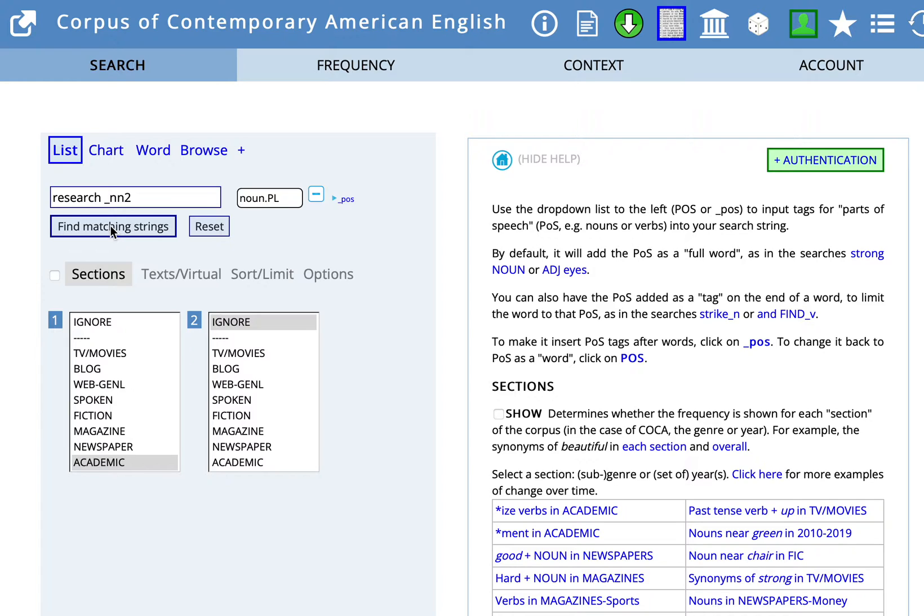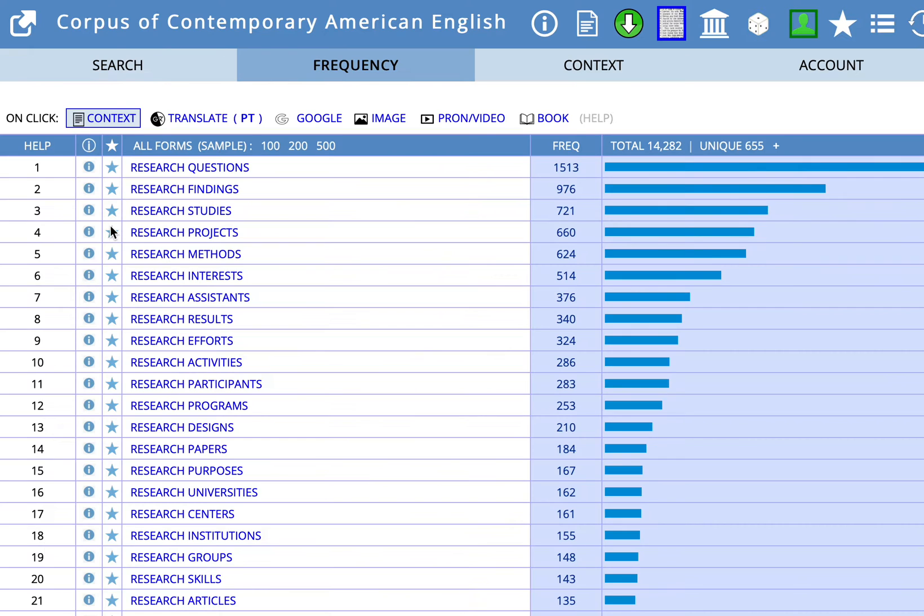When we get these results, we'll see some nouns that are plural that go with research — that are collocates of research — and have that feeling of plurality for your paper. So we have research questions, findings, studies, projects, methods, interests. At the top we see what is most frequently seen in COCA, and as you go down, less frequently. Let's imagine that research findings is what fits the context of your paper, and look at a few examples.